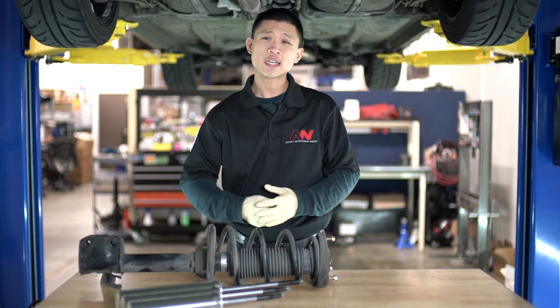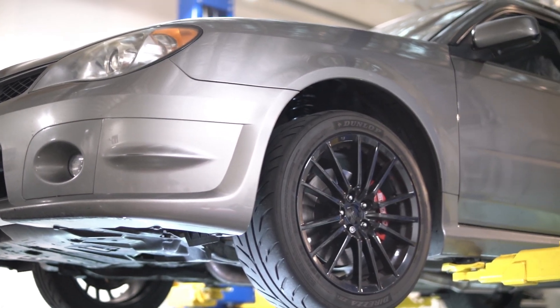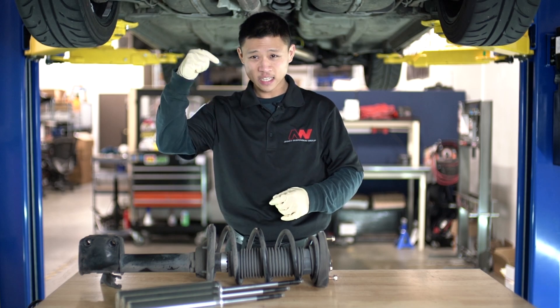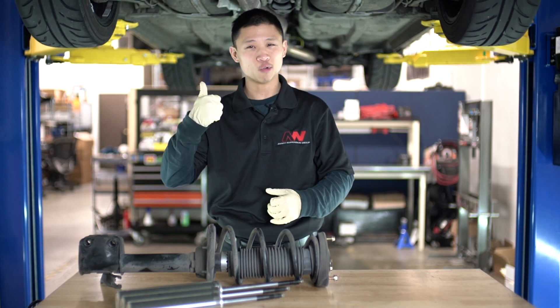Our current R&D customer is this 2006 Subaru WRX wagon. And yes, at the time of filming this video, we are actively doing R&D on this Subaru.